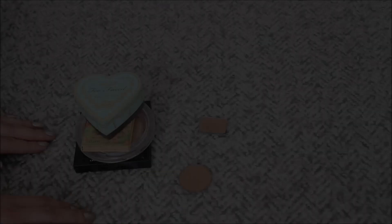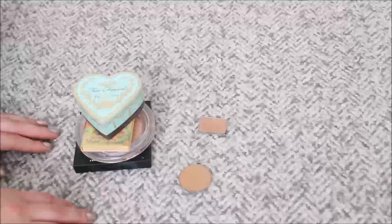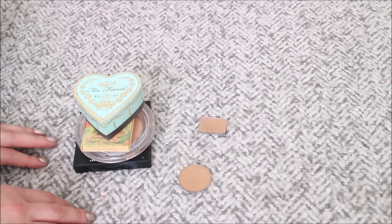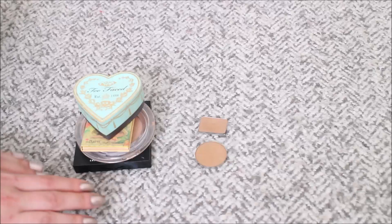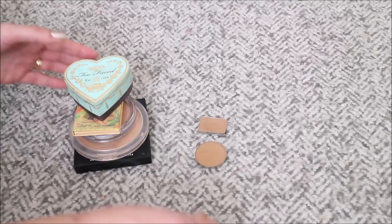From my seven bronzers and contouring products I decided to keep five and declutter two — roughly 29% decluttered. The ones I'm keeping are all staples in my collection, except one I'm planning on panning. For me the staples I want to have are a cream contour product, a powder contour product, and then a lighter slightly shimmery bronzer and a deeper shimmery bronzer.